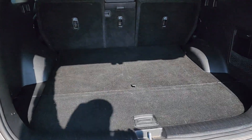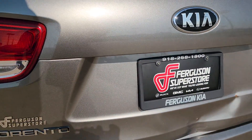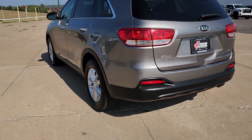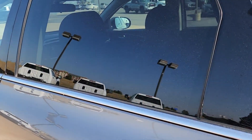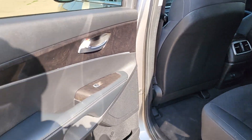Keyless entry, wood grain interior trim, satellite radio, heated mirrors, aluminum wheels, steering wheel audio controls, Bluetooth connection, stability control, rear spoiler.